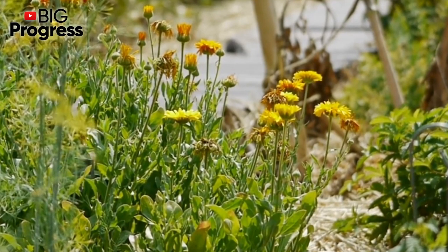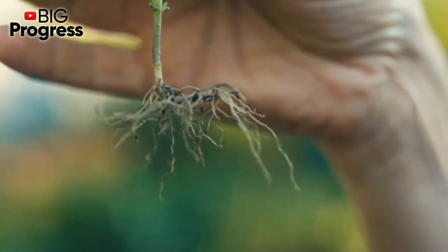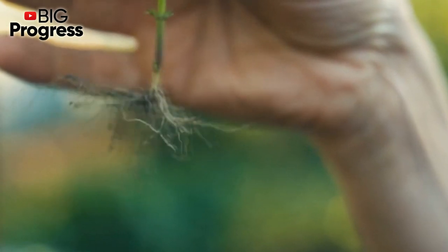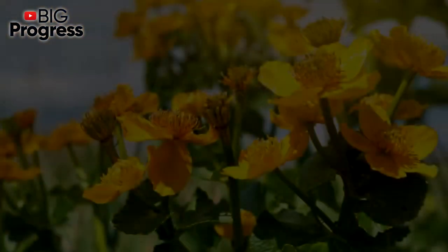Besides, alicampane roots are used as a mucolytic agent and against inflammation, microbes, and pain. Alicampane treats the respiratory system and calms the nervous system. Solutions prepared on the basis of this plant can also fight parasites and diseases of the pancreas.